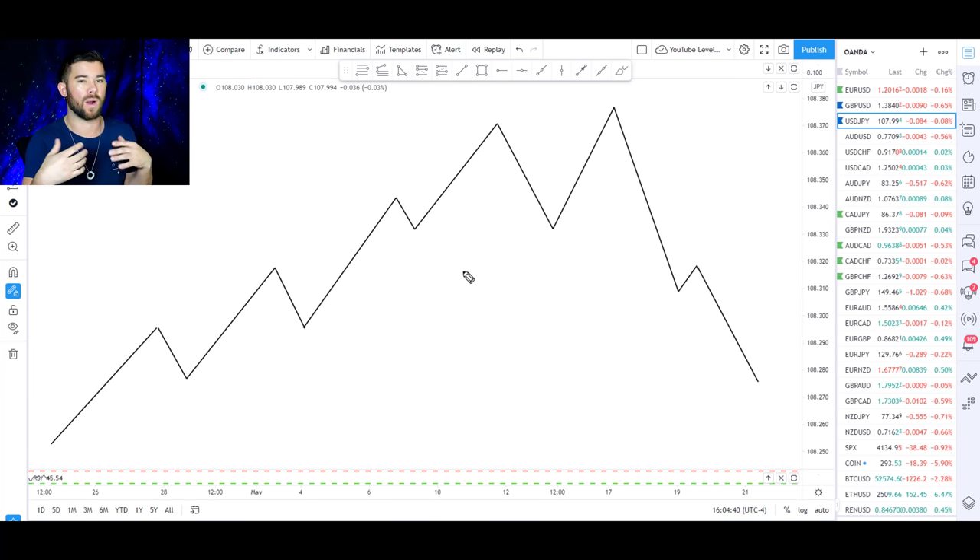Pullbacks come in a variety of shapes and sizes, but there are three main pullbacks we're going to focus on today: the shallow pullback, the medium pullback, and the deep pullback.